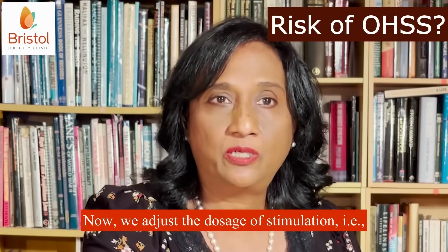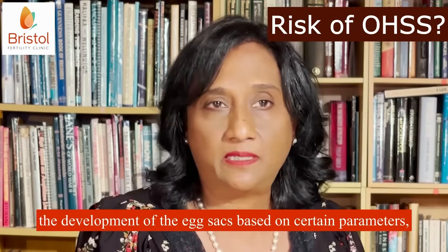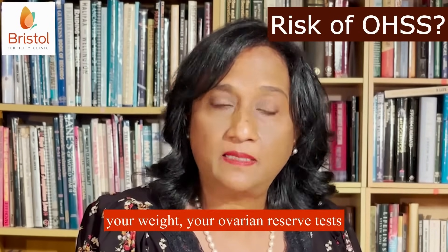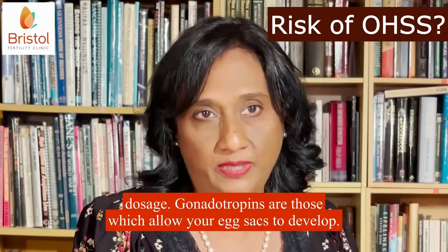We adjust the dosage of stimulation, i.e. the development of the egg sacs, based on certain parameters: your weight, your ovarian reserve tests, based on these things as well as your past response, we adjust your gonadotropin dosage.